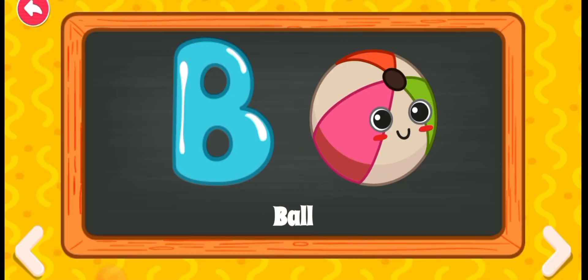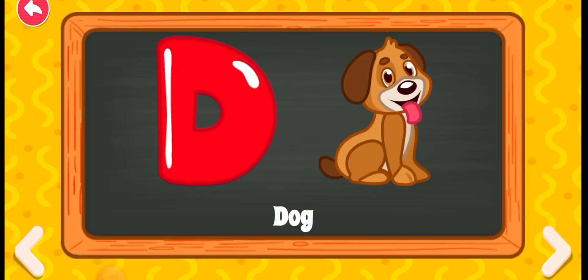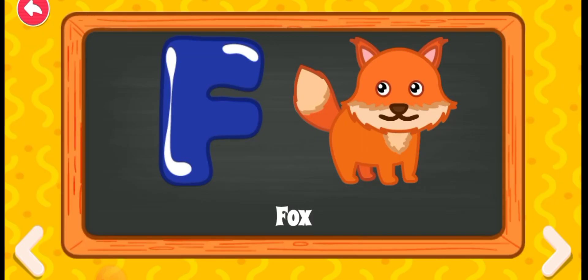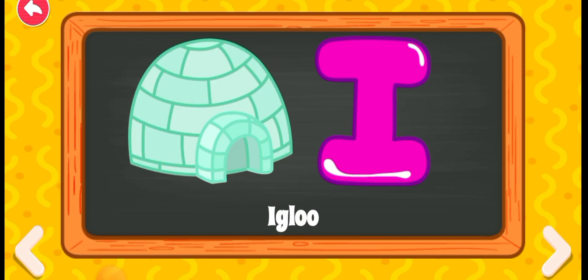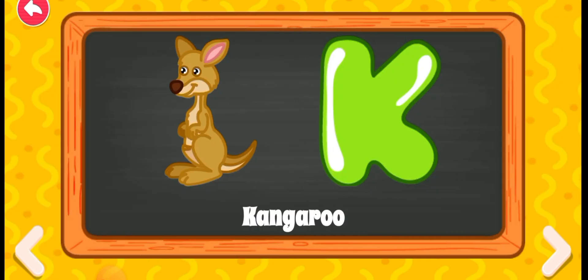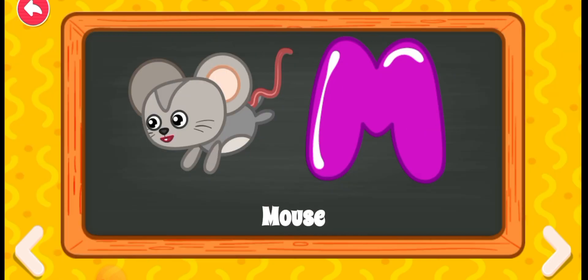B for ball, C for car, D for dog, E for elephant, F for fox, G for goat, H for hat, I for igloo, J for joker, K for kangaroo, L for lion.